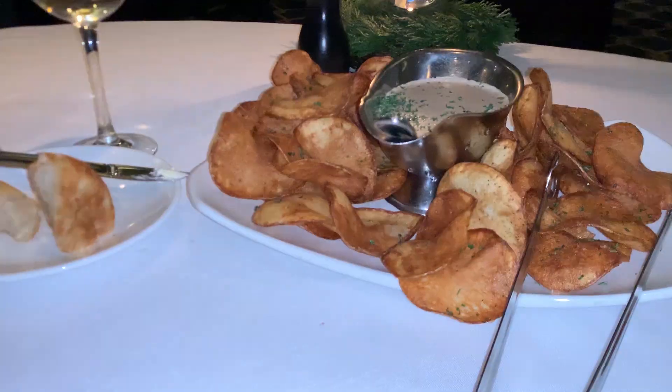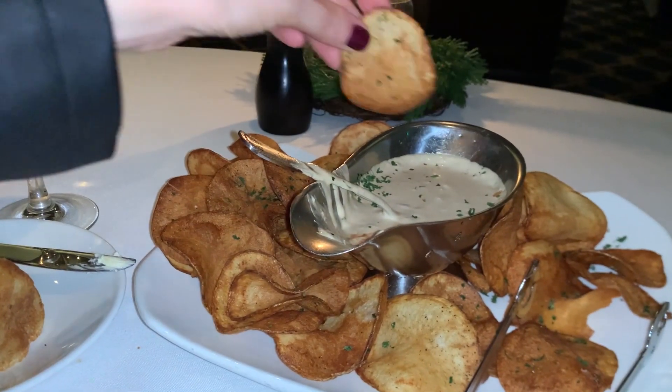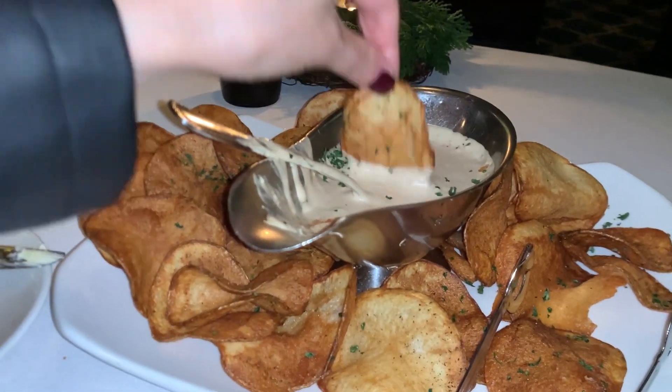We both got steaks and picked one side dish to share — we went with their house-made chips with their sauce. I highly recommend the house-made chips.